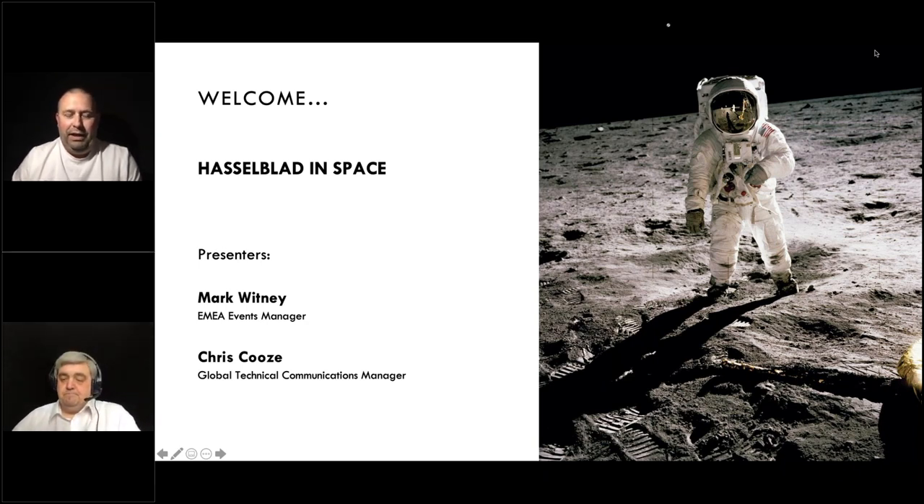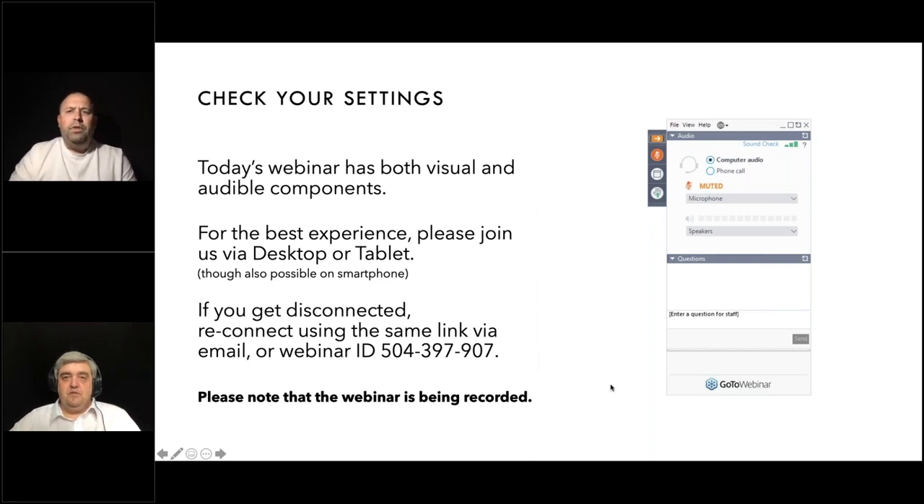Chris is actually studying for a degree in astronomy, so he's very knowledgeable not only on cameras but also on space itself, so I think we're in for a really good presentation today. The webinar has both visual and audible components. For the best experience it's advised to join via desktop or tablet, but it's also possible on a smartphone. If you get disconnected, you can reconnect using the same link sent to your email or using the webinar ID. The webinar is being recorded and will be available online within a couple of days.